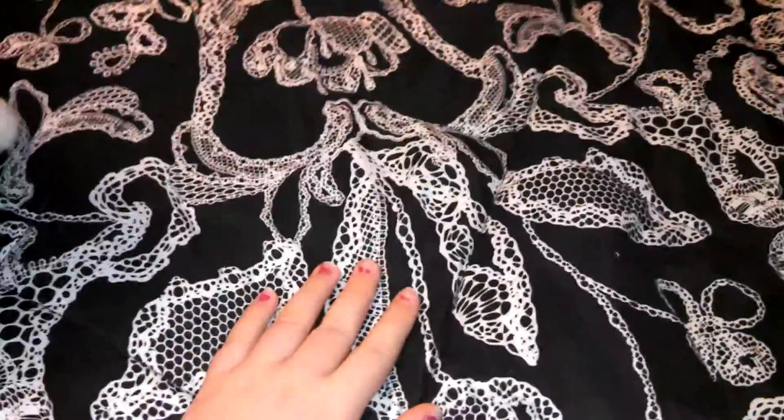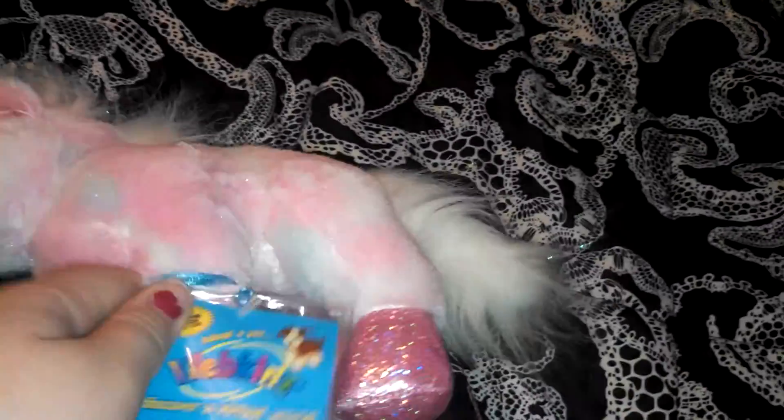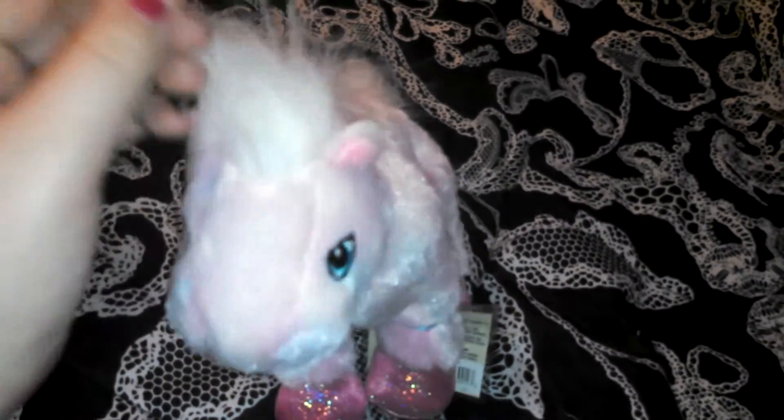Alright, the first Webkinz is the Webkinz Pink Pony, and these are all brand new, so they all came with the codes. I don't know why it got so bright — pink pony — and I already have a name for this one. It's going to be Shimmer.